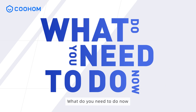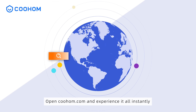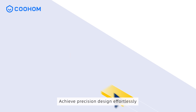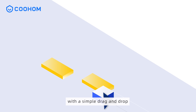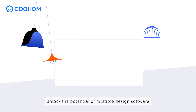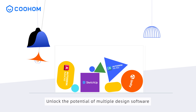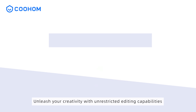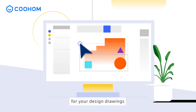What do you need to do now? Open Kuholm.com and experience it all instantly. Achieve precision design effortlessly with a simple drag and drop. Unlock the potential of multiple design software seamlessly integrated into one platform. Unleash your creativity with unrestricted editing capabilities for your design drawings.